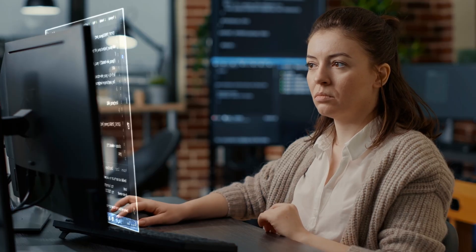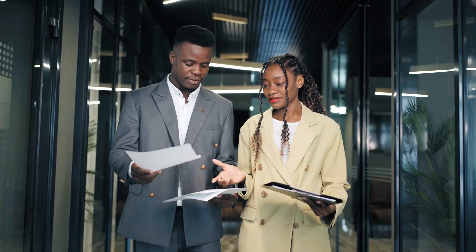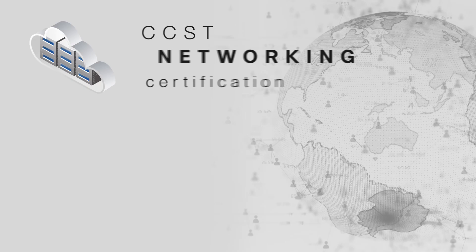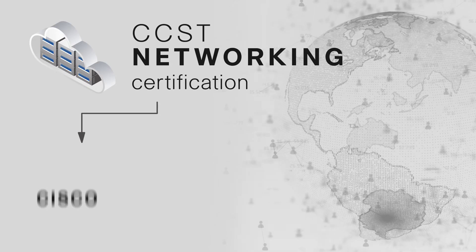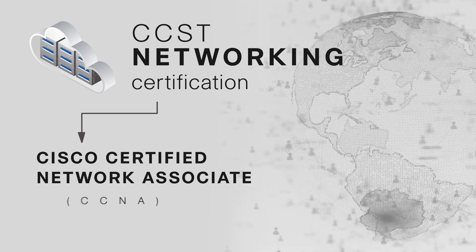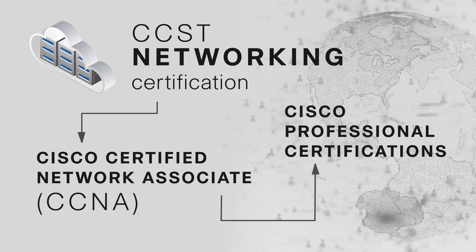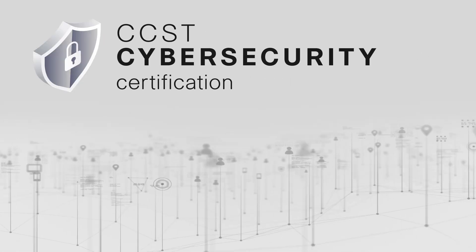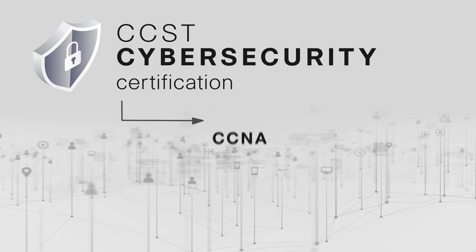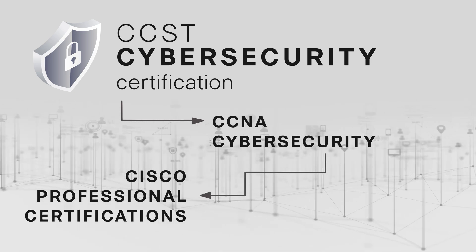Additionally, the Cisco Certified Support Technician Certifications are designed to help professionals manage and continue their certification journey with Cisco. The CCST Networking Certification is a great stepping stone toward the Cisco Certified Network Associate, commonly known as CCNA, which leads to further Cisco Professional Certifications focused on networking. The CCST Cybersecurity Certification leads perfectly to CCNA Cybersecurity and further Cisco Professional Certifications focused on cybersecurity.